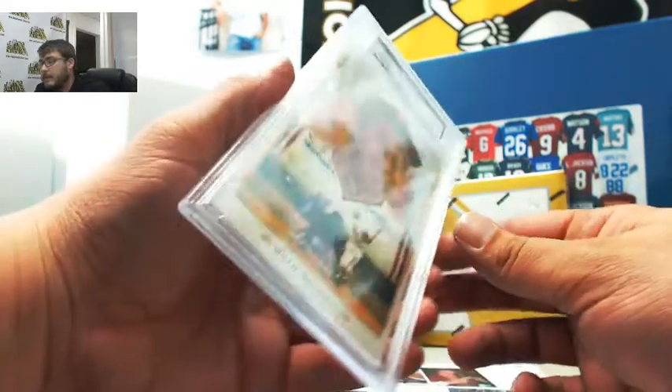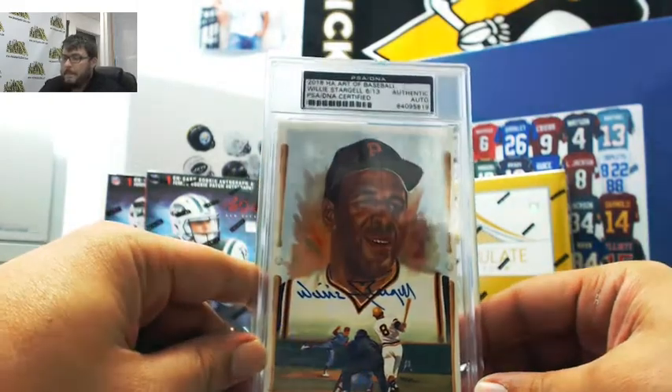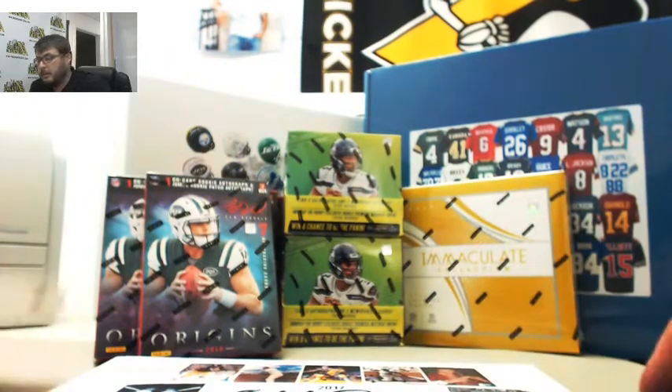And last, we have Willie Stargell, 6 of 13. Very nice. Not a bad box.